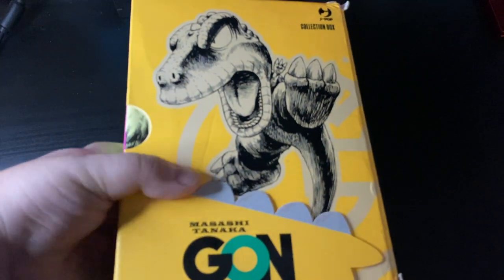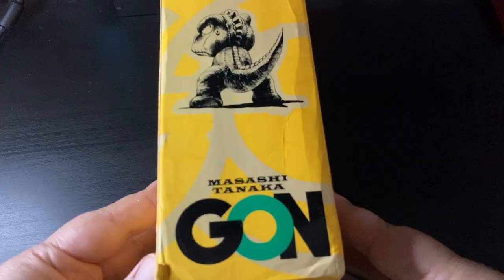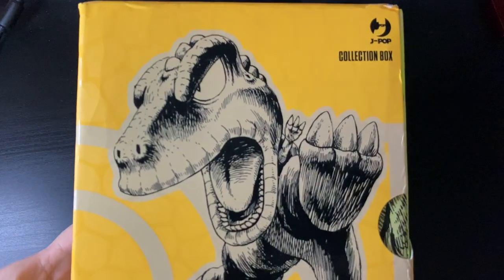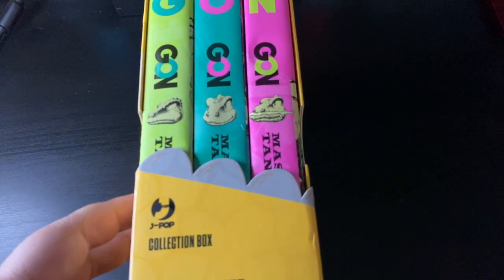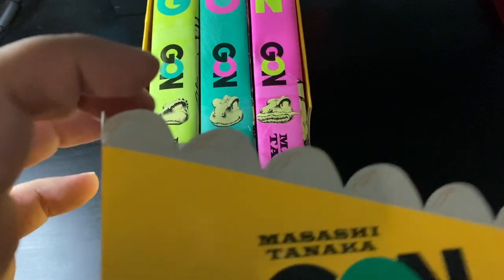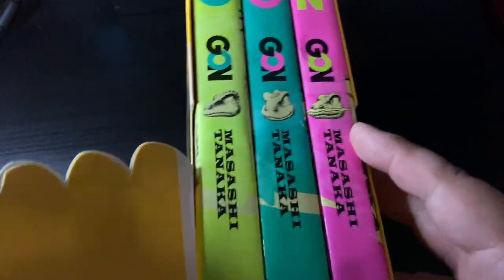Next up is one of my big manga grails. I'm not huge into box sets — I've never been a fan of them — but there is one box I've always wanted. This is the Italian edition of the Masashi Tanaka Gon manga. Gon is fantastic. I love this little dinosaur and I've always wanted to own this. It's so cool that you can have the full series in this set — just three chunky trades with a really cool designed art box.